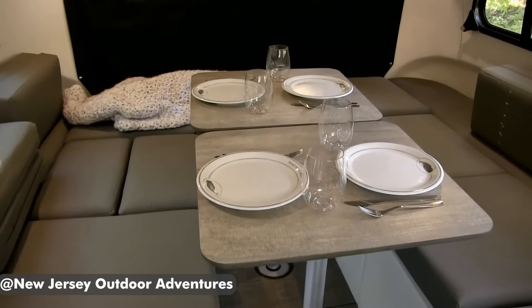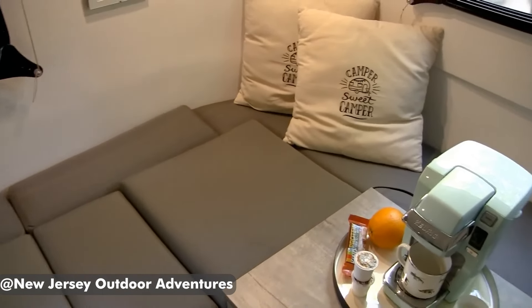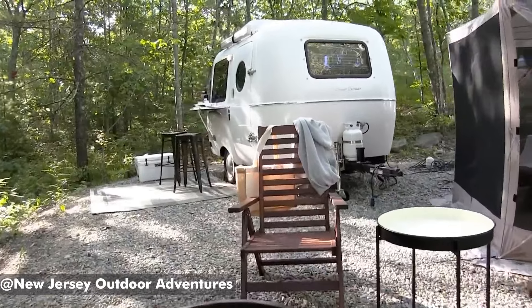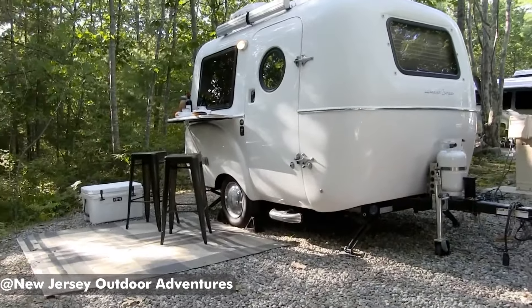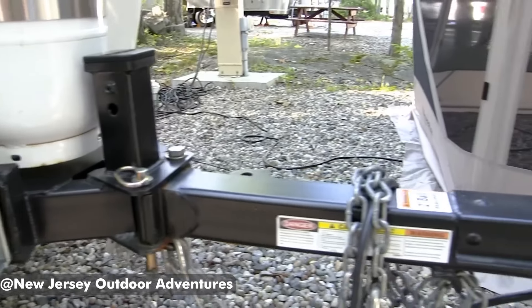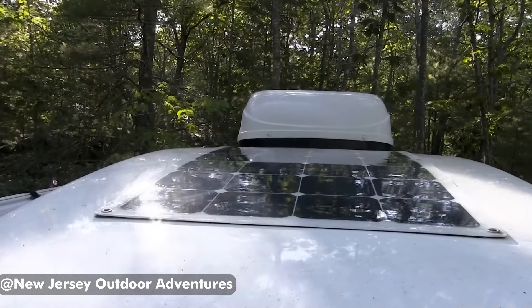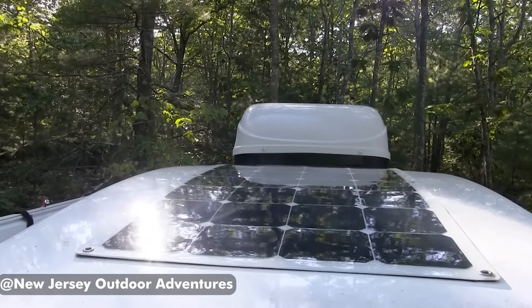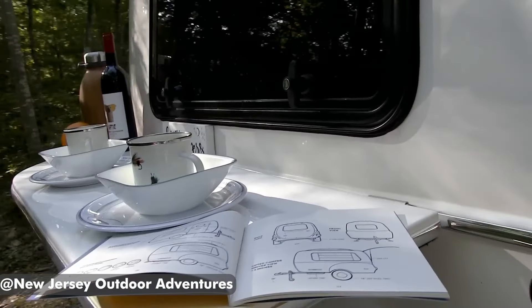At just 1,100 pounds, the HC1 is lightweight, even compared to other compact rigs. You won't need a large, expensive tow vehicle to pull this camper. In fact, many smaller SUVs and even some cars can handle the job. This not only saves you money on a tow vehicle and probably gets you on the road sooner, but it also makes the HC1 incredibly easy to maneuver and park, even in tight spaces.